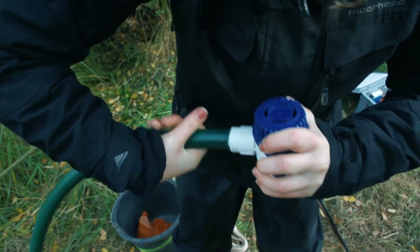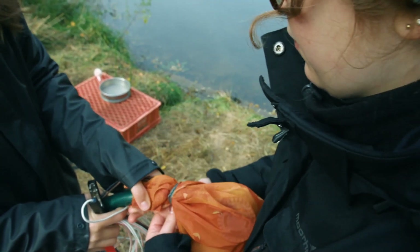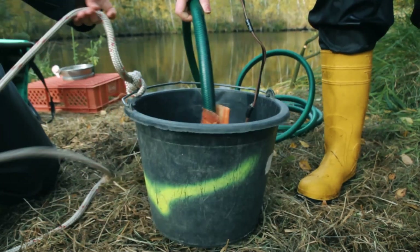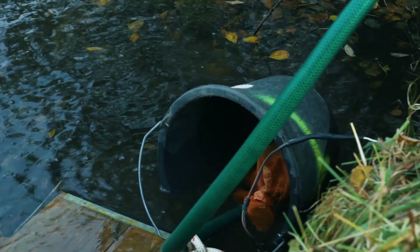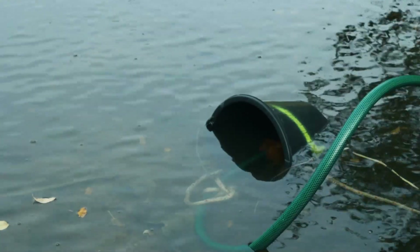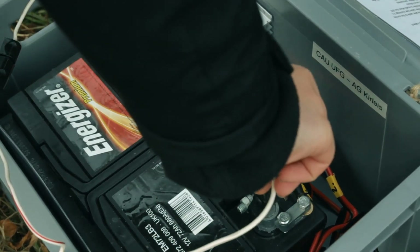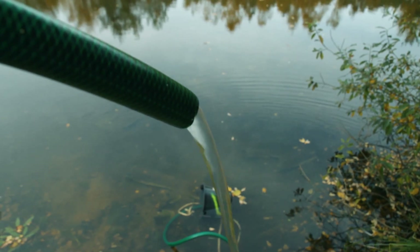During the construction of the flotation system, the garden hose is connected to the bilge pump. The pump is covered by a fine gauze in order to avoid contamination with material from the water. The pump is secured to the mason bucket using the rope. The bucket is filled with a small amount of water and subsequently sunk into the water. Even when the water is shallow, the pump is able to supply the flotation system with enough water.